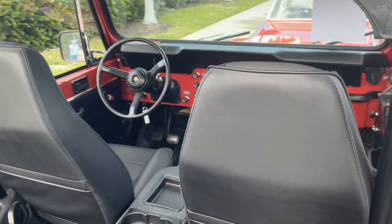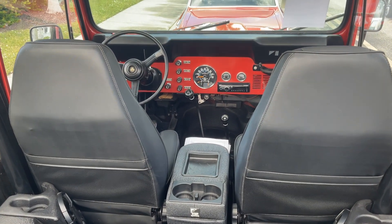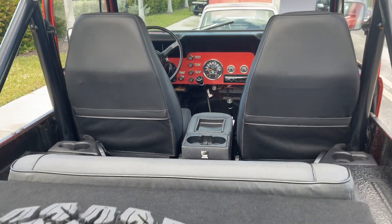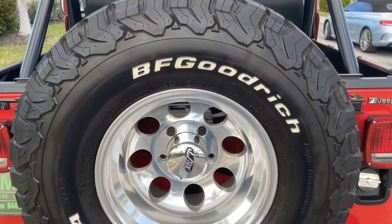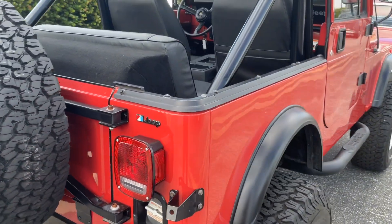Guys, check it out. Nice, right? I just couldn't help showing this off, guys.